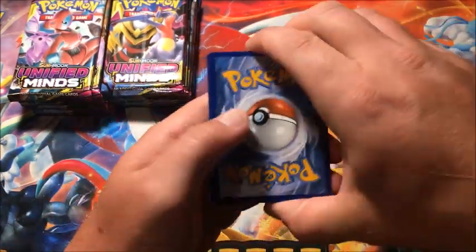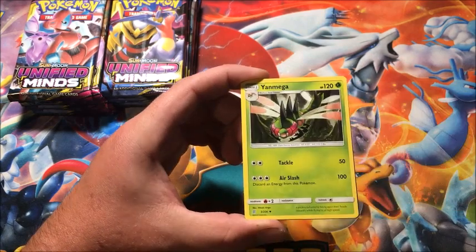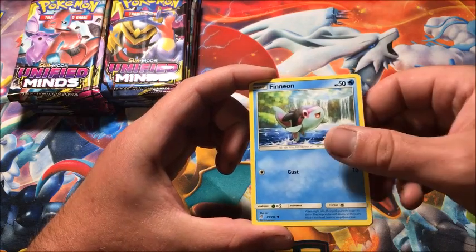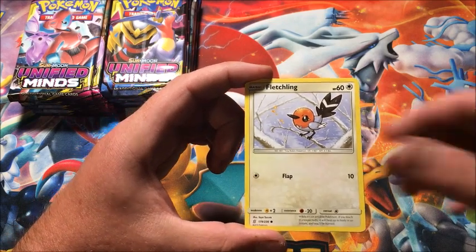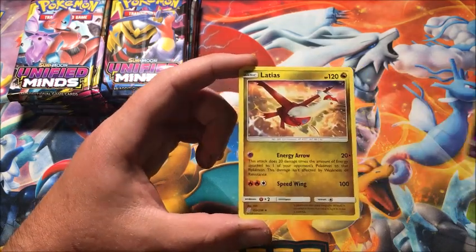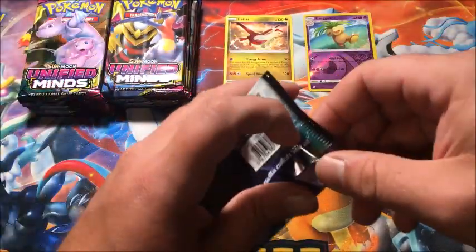Hopefully we can get some more ultra rares and a hyper rare. Starting off we have Lightning Energy, Yanmega, Ear Ringing Bell, Blaine's Quiz Show, Finian, Alolan Grimer, Karrablast, Fletchling, Honedge, reverse Exeggutor — that's a reverse rare — and the rare is a non-holographic Latias. Good start to the pack.